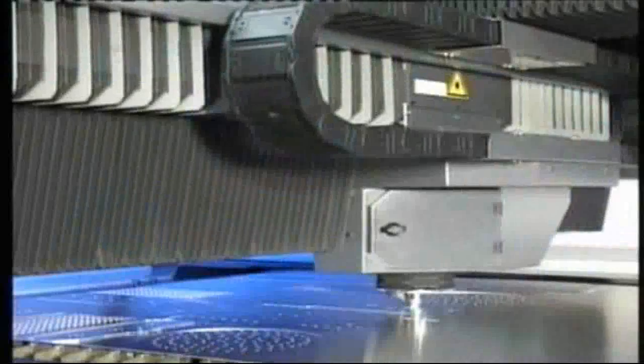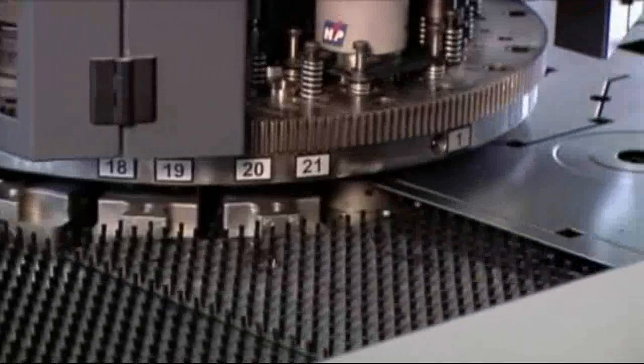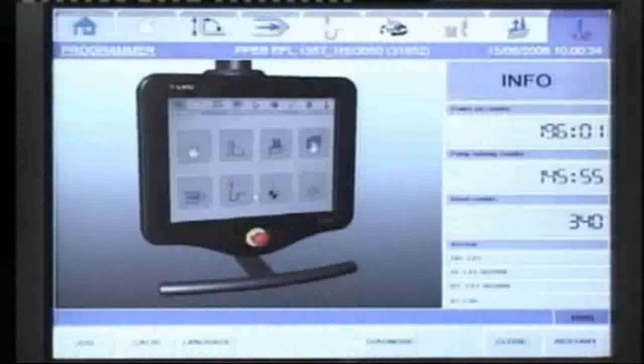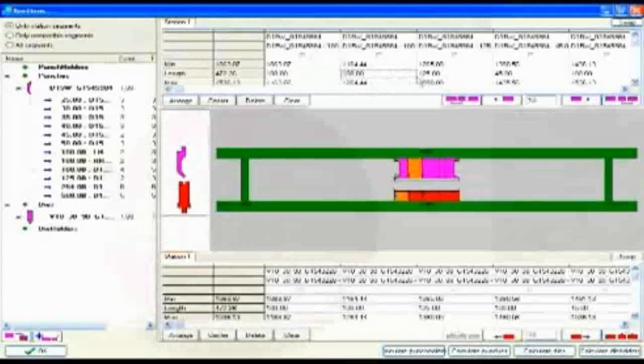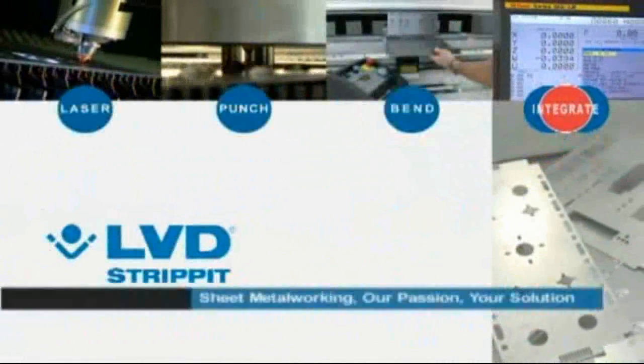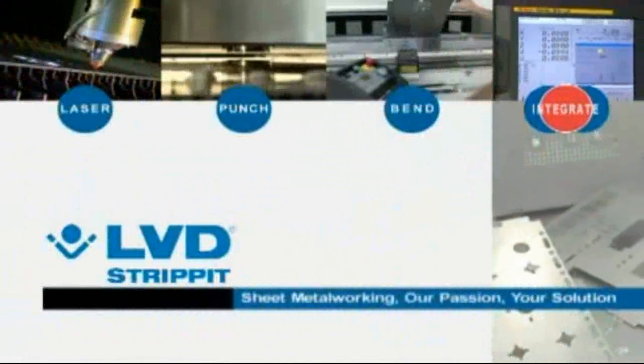Laser cutting, punching, bending, integration — sheet metalworking, our passion, your solution.